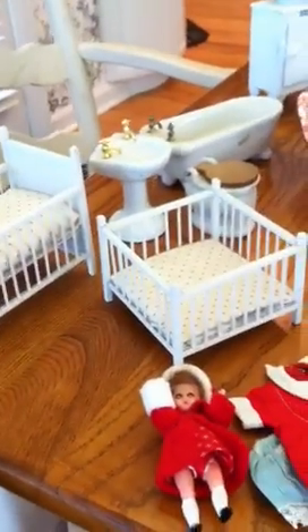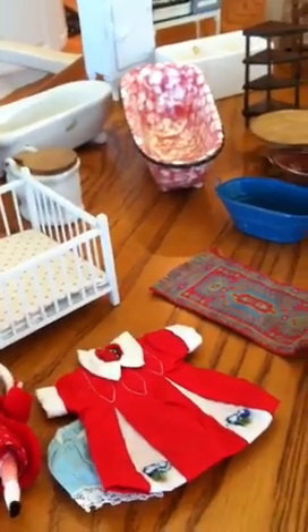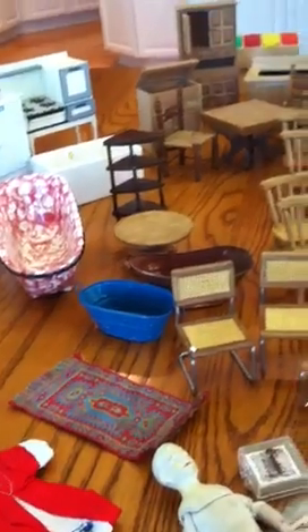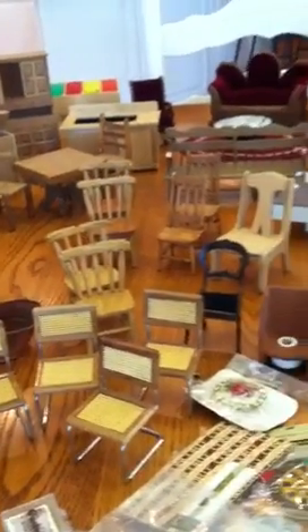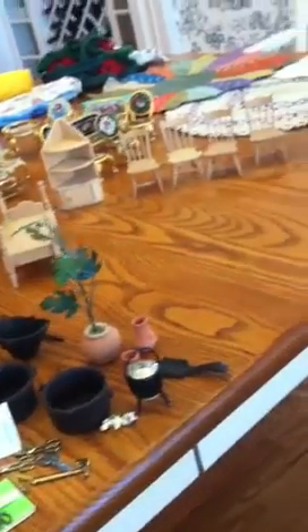Today we have another large lot of dollhouse furniture. It ranges from wooden furniture, woven rugs, fabric-covered furniture, and little accessories. I'm going to scan through slowly to give you an idea of what we have here.